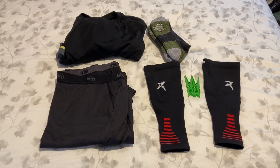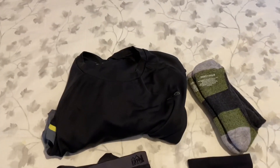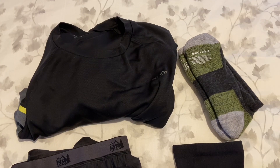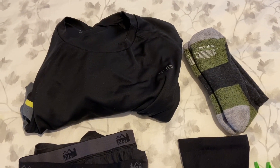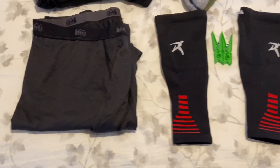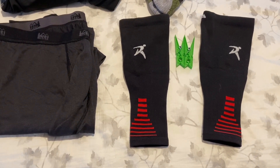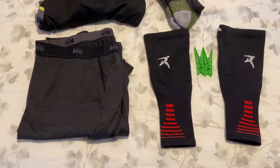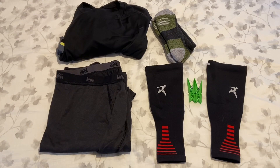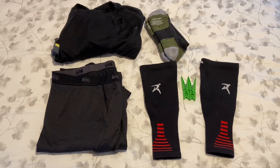Now we're getting towards the end. These are my sleeping clothes: a long-sleeve wicking shirt, merino wool Darn Tough socks, REI ultralight long underwear, and two compression sleeves for sleeping at night to help with cramps. There are also two plastic clothespins for the tent vestibule.